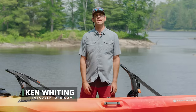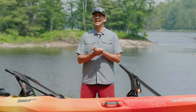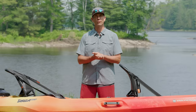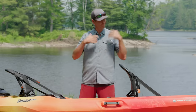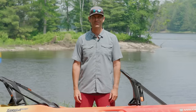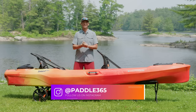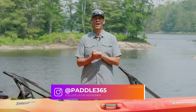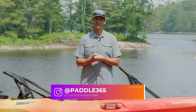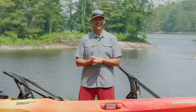Ken Whiting with Paddle TV, with yet another in-depth, unbiased gear review. In this video, I'm reviewing a type of kayak I don't review very often — a tandem kayak, otherwise referred to as a divorce boat. To test this kayak thoroughly, I have enlisted, very appropriately, the help of my wife. So I guess you could say I'm testing two things today: I'm testing our marriage and I'm testing this kayak.